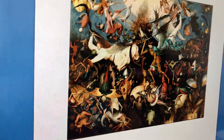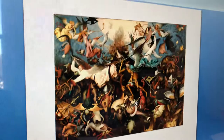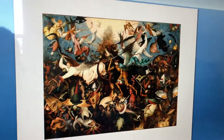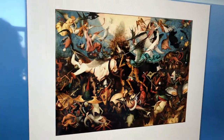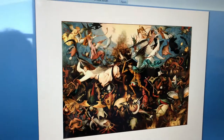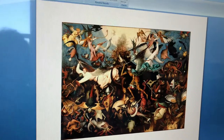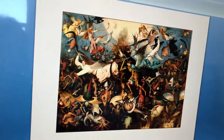Hi guys, I'm Brooke and the painting I will be doing this video over is The Fall of Rebel Angels. The city and country of this work is Antwerp, Belgium, and the specific location of The Fall of the Rebel Angels is the Royal Museums of Fine Arts of Belgium. The artist responsible for this work is Pieter Bruegel the Elder and his nationality is Dutch.